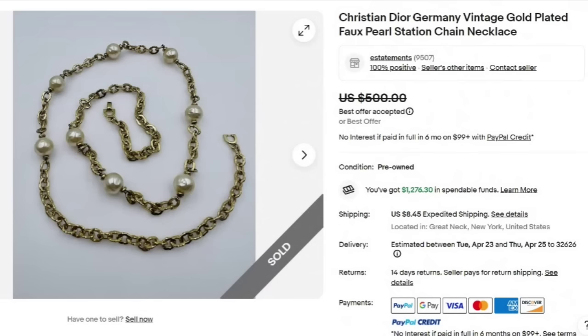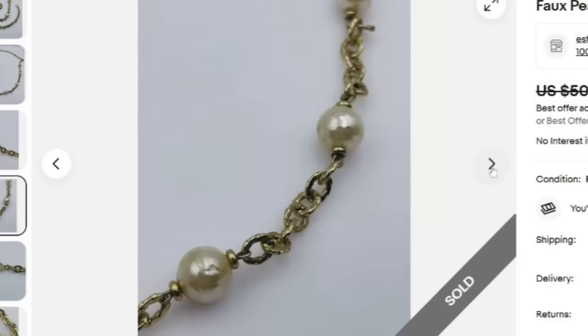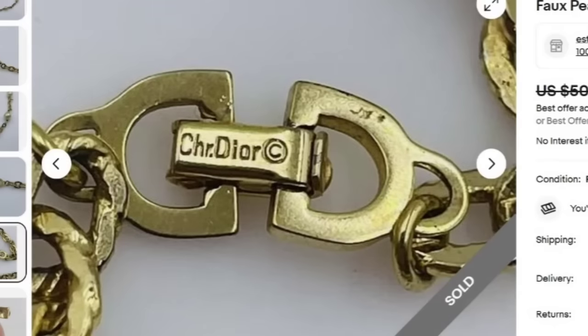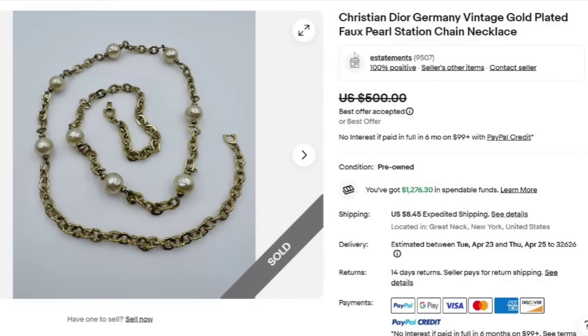I put this one in because sometimes simplistic necklaces can sell for big money. This one is simplistic looking, but it is a Christian Dior — a vintage gold-plated faux pearl station chain necklace, sold for a best offer on $500. If you just looked at this necklace and didn't pay attention, I don't think you would know. But look at this signature: Christian Dior there on the clasp, which is money. I have found Christian Dior pieces in jewelry lots — they are out there.